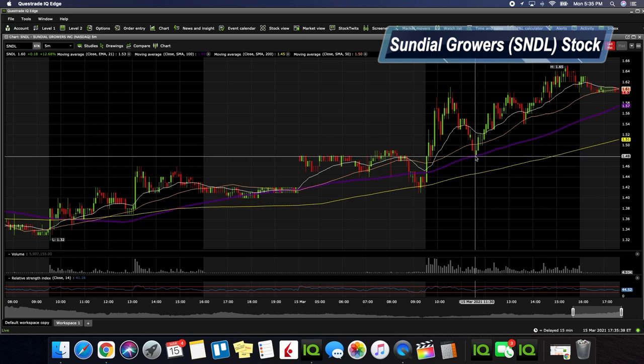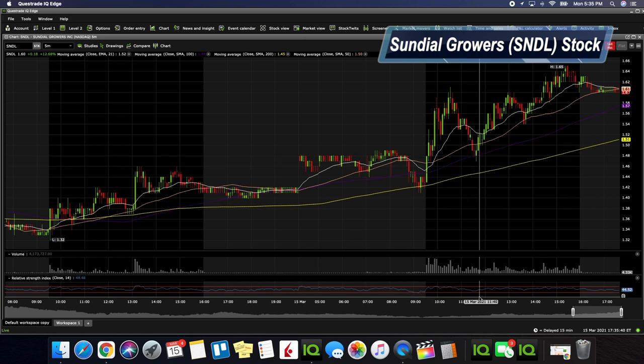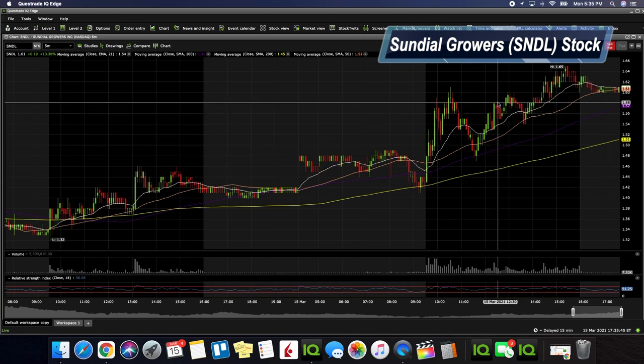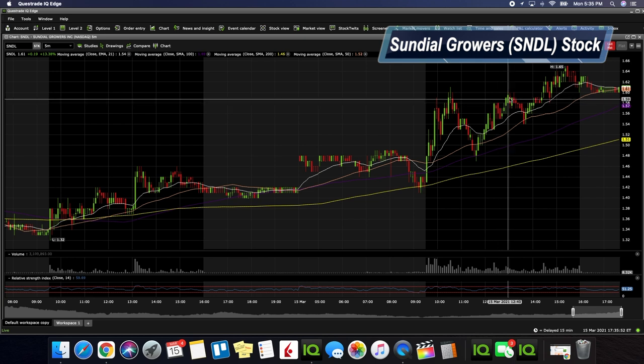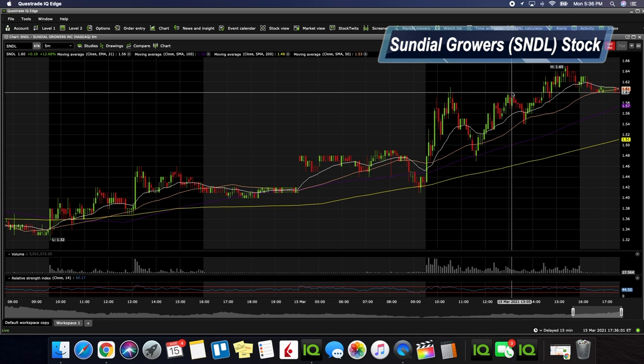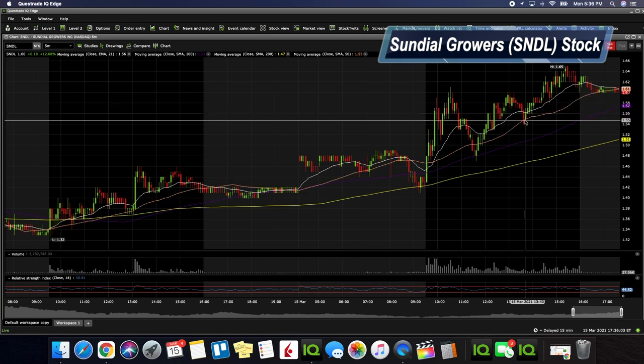You can see that we recovered — buying pressure increased — and if you look at the RSI, this was really good value. We ended up making a strong move getting up to $1.58, testing the $1.59 to $1.60 area again. That area was definitely resistance, so we got knocked back down, but this time instead of bouncing off the 100-day or 200-day, it ended up bouncing off the 50-day.